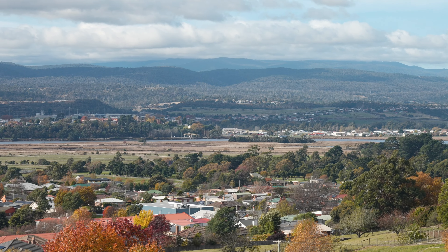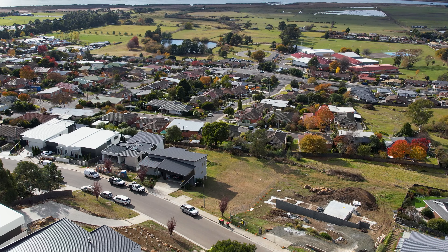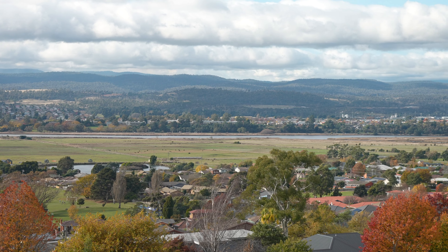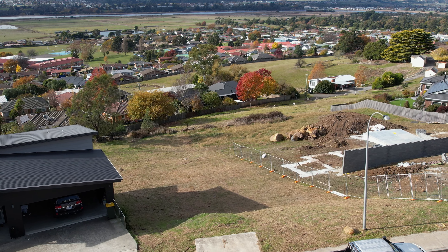Surrounded by quality family residences, this gradually sloping east facing allotment secures some of the best views across Riverside and the Tamar Valley. With morning sunrises above the eastern mountains, you'll appreciate this ever-changing landscape that this region provides.